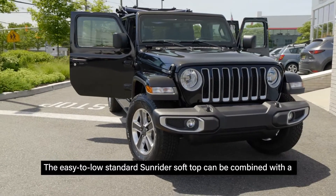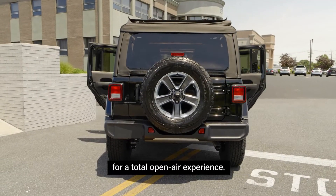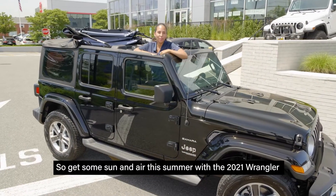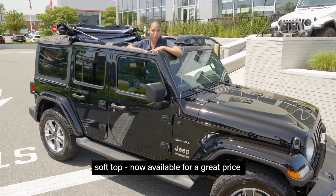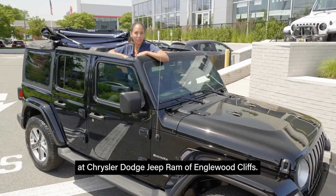The easy-to-lower standard Sunrider soft top can be combined with a fold-down windshield and removable doors for a total open-air experience. So get some sun and air this summer with the 2021 Wrangler soft top, now available for a great price at Chrysler Dodge Jeep Ram of Englewood Cliffs.